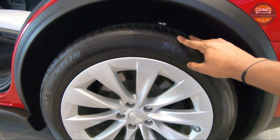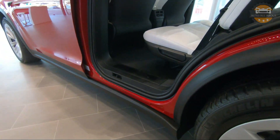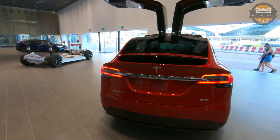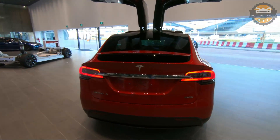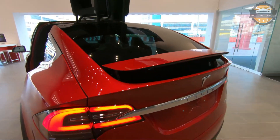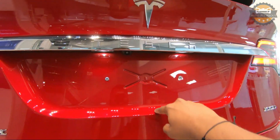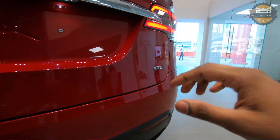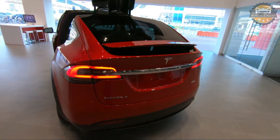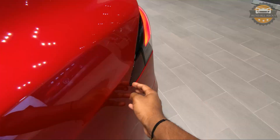The car has 20-inch wheels with 275-series tires at the back and 255-series tires up front. At the rear we have full LED tail lamps, an automatic rear wing, and a rear view camera at the bottom. The 100D logo is printed here, and the charging ports are located on the side close to the lights.